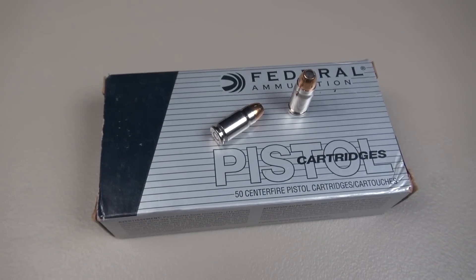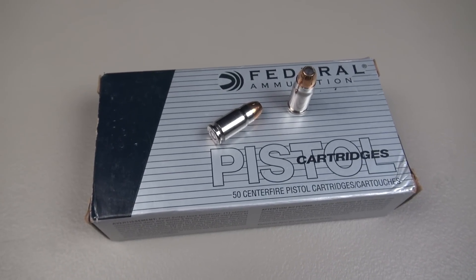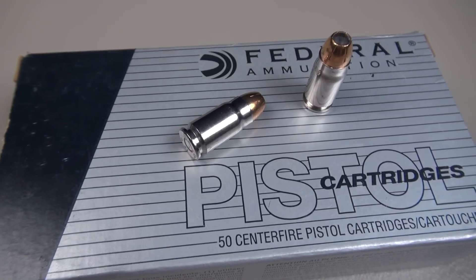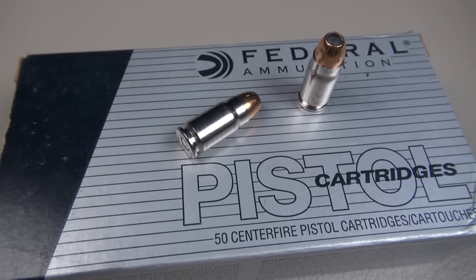We're under the lights on the deck, testing some high-velocity handgun ammo — .357 Sig. That should give you a clue right there. Federal HST 125 grain jacketed hollow point.